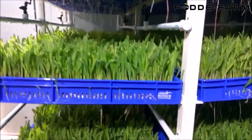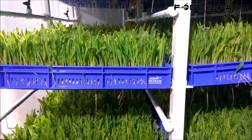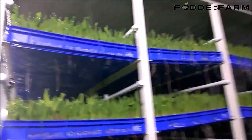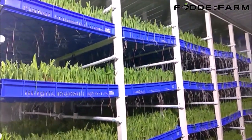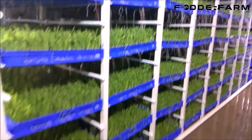Hydroponic fodder is much more easily digestible, full of nutrients and enzymes, resulting in more milk production and higher and faster body weight gain. Compared to conventional methods of growing fodder, hydroponic fodder has higher nutritional value than conventional farming.